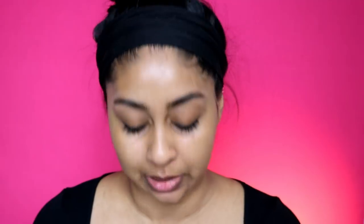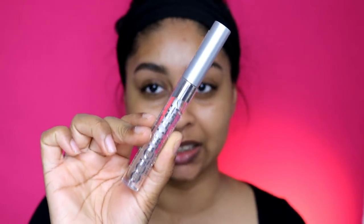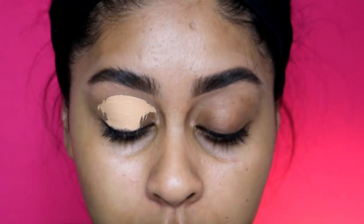Let's jump straight into the tutorial. I want to be using some new products. By the way, I just wanted to talk about this Collection All Day Color mascara - it's so good. It's a clear mascara but I use it on my brows and it keeps my brow hairs in place.